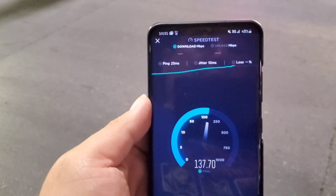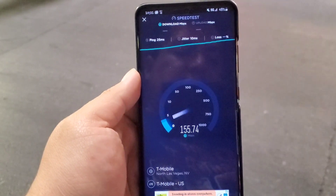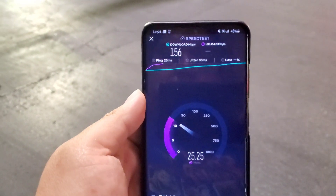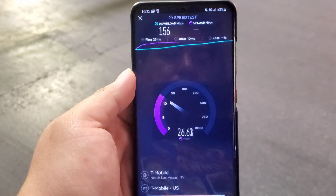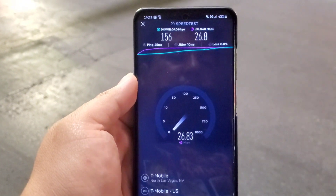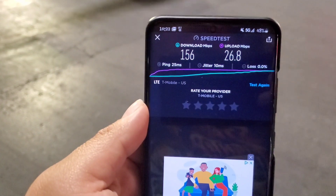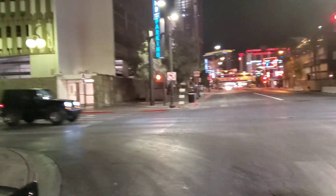We're getting 25 ms ping, 10 ms jitter, and speeds of 156 Mbps down and 26.8 Mbps up. Right now there's barely any traffic — hardly a few cars passing by — and it's 10:22 PM pacific standard time here in downtown Vegas.